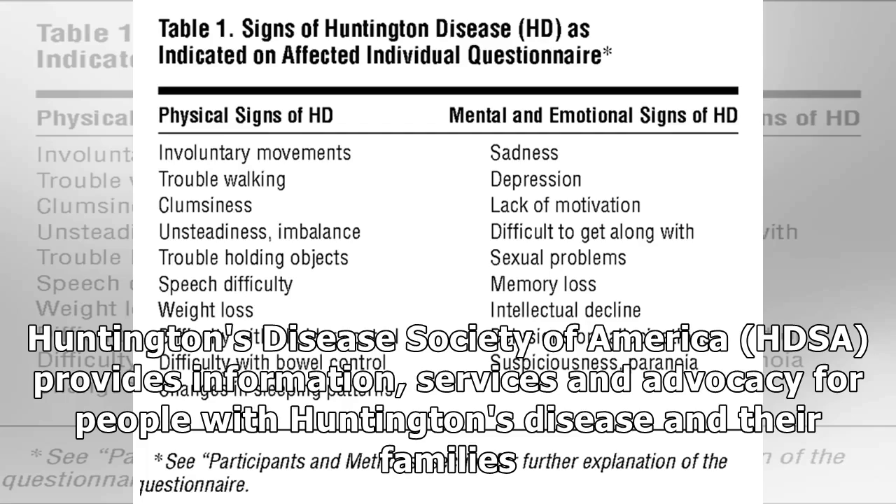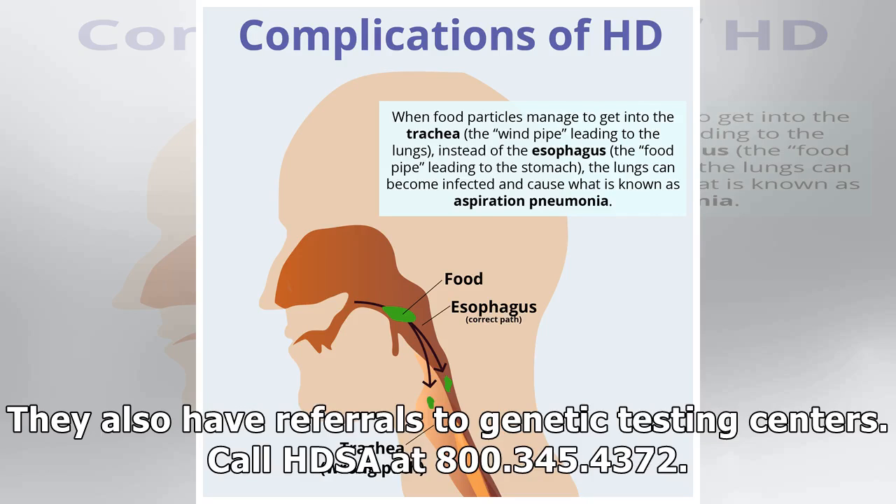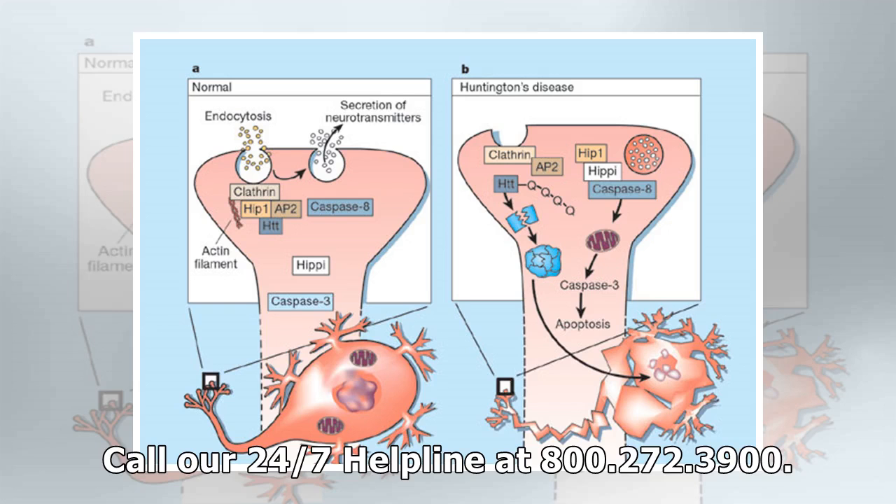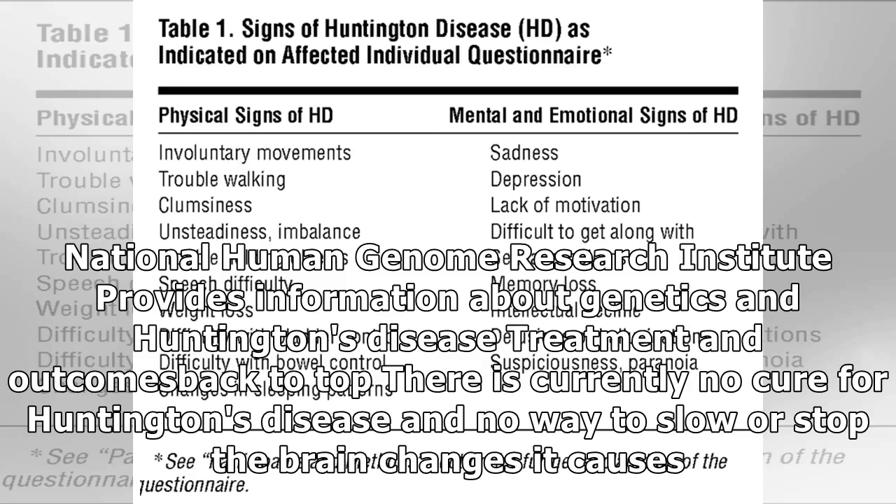The Huntington's Disease Society of America (HDSA) provides information, services and advocacy for people with Huntington's disease and their families, and has referrals to genetic testing centers. Call HDSA at 800-345-4372. The Alzheimer's Association can help you learn more about Alzheimer's disease and dementia, and help you find local support services. Call their 24/7 helpline at 800-272-3900. The National Human Genome Research Institute provides information about genetics in Huntington's disease treatment and outcomes.